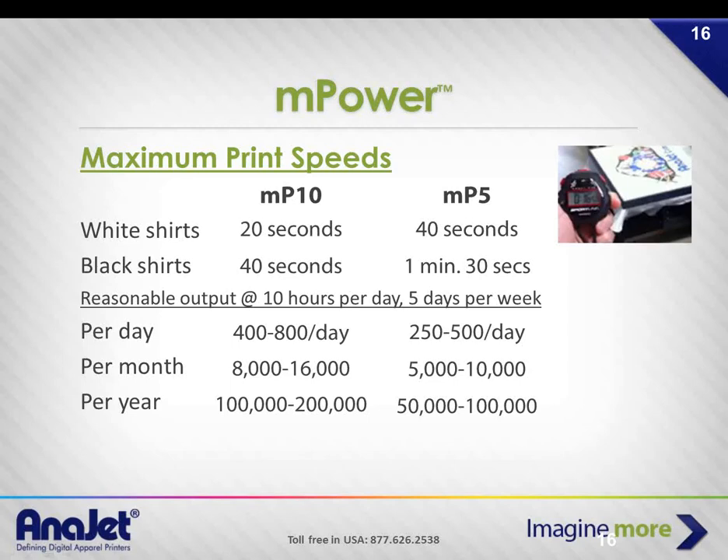If you could do 500 shirts in a day working five days a week — that's 20 days in a month — you won't be doing many signs. You're going to be very busy fulfilling shirt orders.